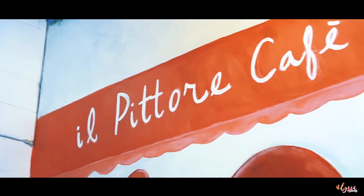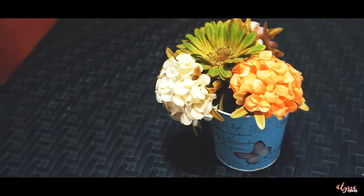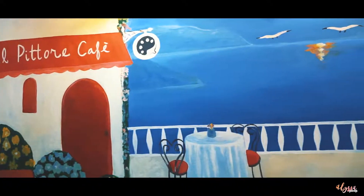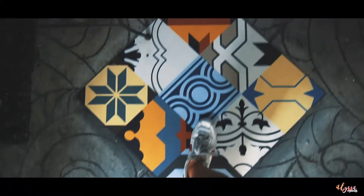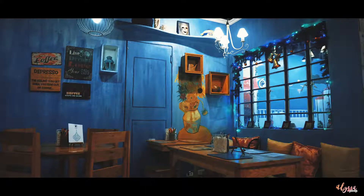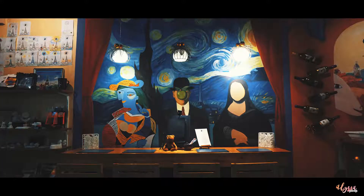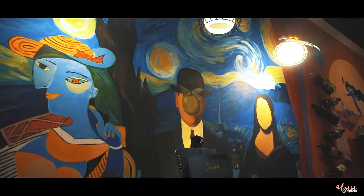Ang kakaiba at maganda sa cafe na to is you can take tons of photos — every corner is an opportunity for the perfect OOTD. You can dine al fresco and enjoy the Eiffel Tower wall or the sunset view painting. Madami din painting materials ang nakadisplay, kahit pati floor pwede pang photo. Inside, all the walls have murals na ang owner mismo ang nagpaint, and you'll also see famous paintings inspired by famous painters.